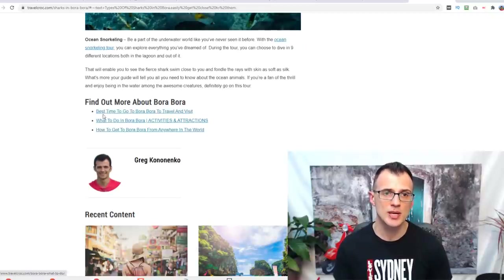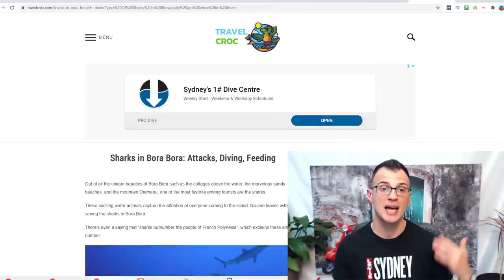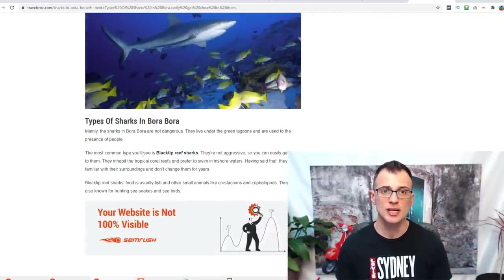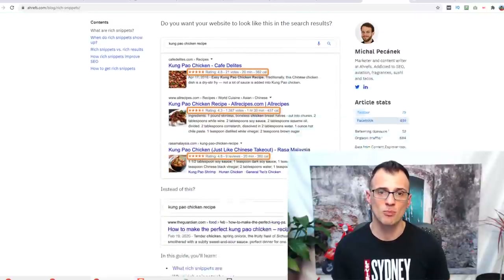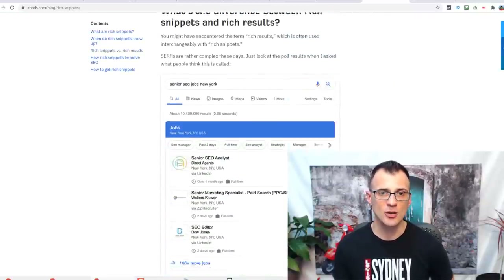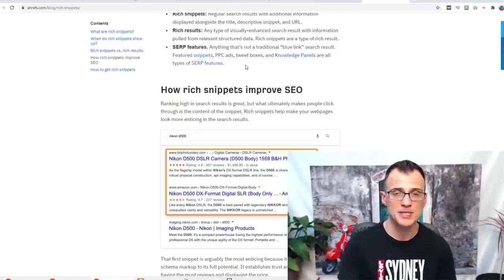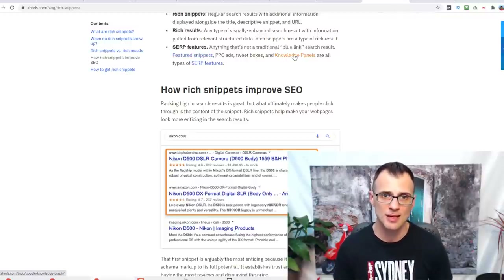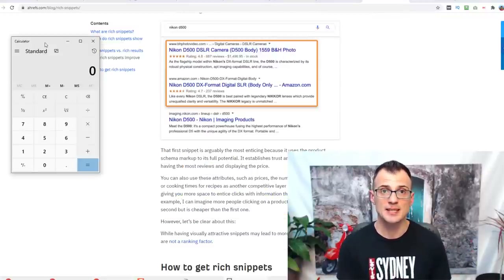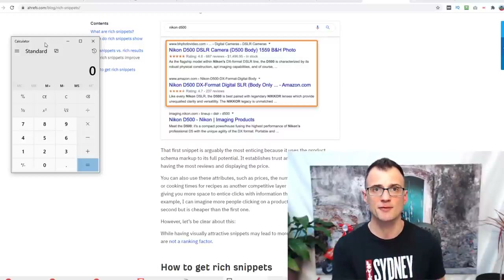To reduce bounce rate, insert internal links into your content linking to other pages on your website, so readers have an opportunity to click through and read more. A website that does this exceptionally well is the Ahrefs.com blog — as you read any of their posts, there's a huge amount of internal links to other articles on their site. This keeps readers on the website, ultimately generating more sales and ad revenue from the same amount of traffic.